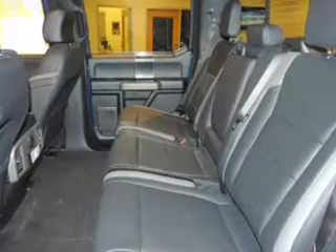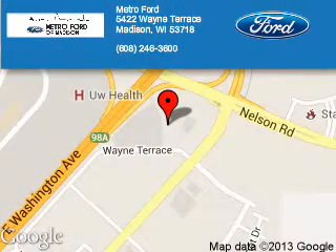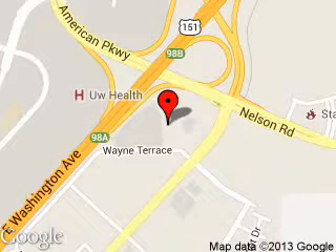Call or click to contact us today. Metro Ford is dedicated to doing everything possible to ensure that the experience you have selecting your next vehicle is a pleasant one. We are located at 5422 Wayne Terrace, Madison, Wisconsin 53718.